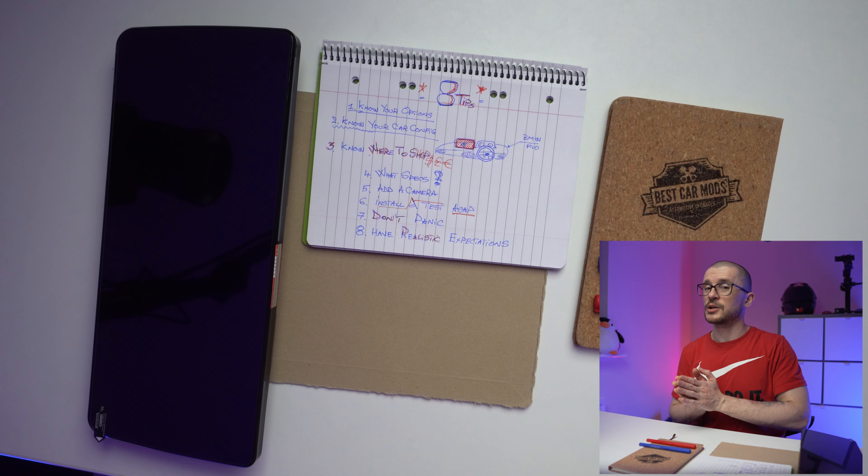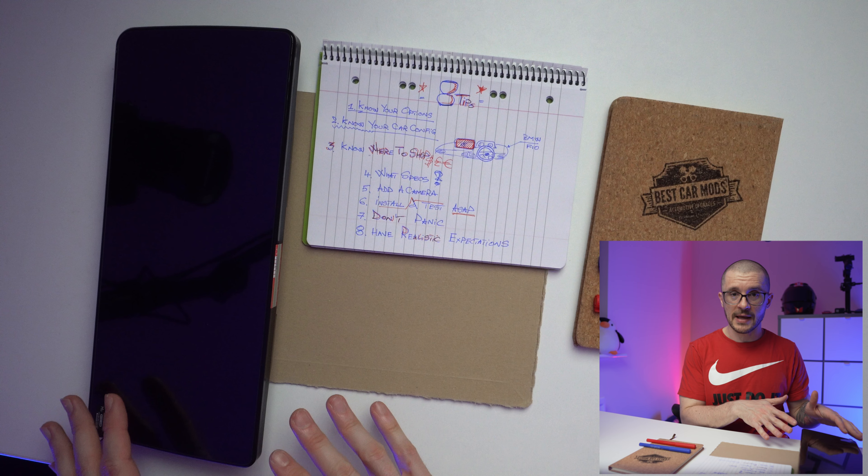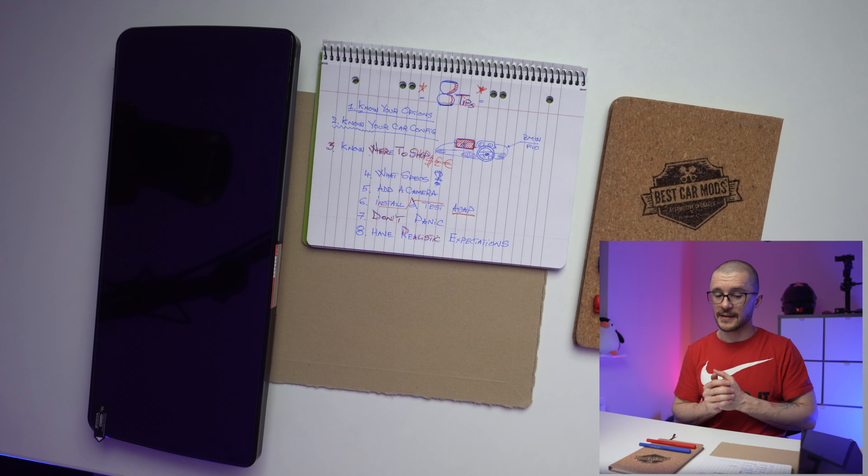Hello everyone, I am Bogdan. I usually help people upgrade their vehicles, and in this video we are going to address 8 tips that will ensure you are getting the best media unit for your BMW F10.